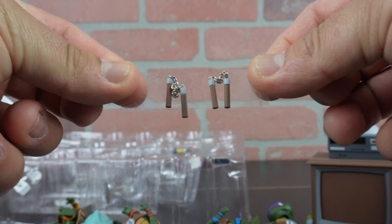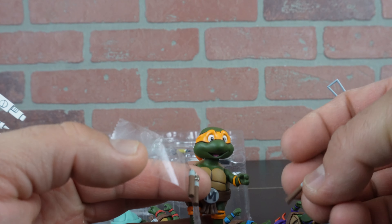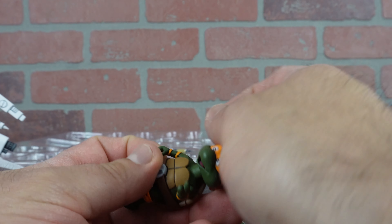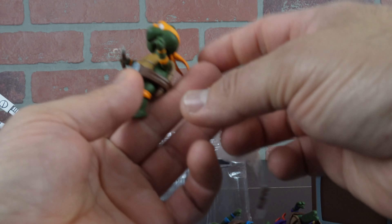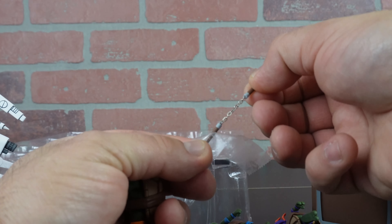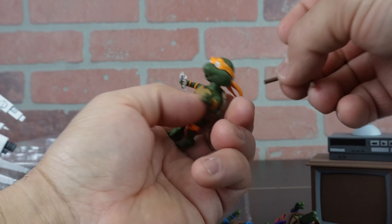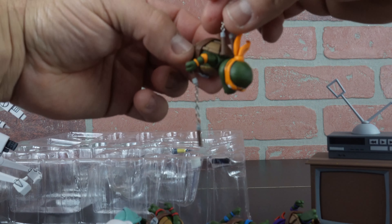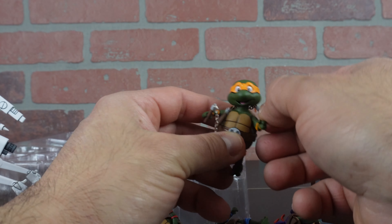We got the turtle weapons — first up with the nunchucks, Mikey's weapons, and then the chaku. Let me see if I can actually get these on him. We got one on — sweet, pretty good. And these are so tiny, it's kind of a little difficult to work with them. Having a little difficulty getting the second one on his left hand — it's not really holding too well. I'm just going to put it around his neck. Sweet, fellow chucker — that's pretty cool.